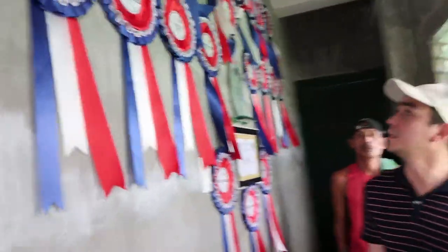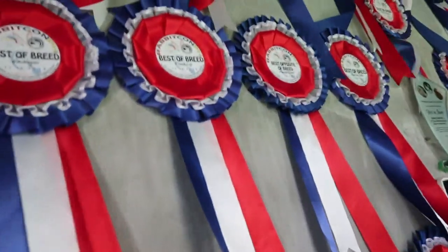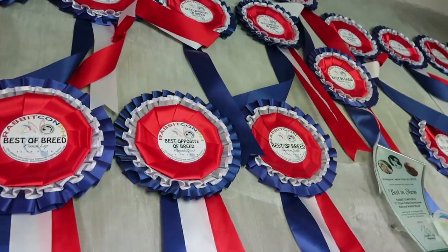Look at these bunnies here — so cute! It's the urine that smells. So RJ, look at all these prizes they've won for their bunnies: best of breed, Himalayan, French lops, best opposite of breed Flemish giant, best in show. So they have rabbit shows too — Rabbit Con Philippines.